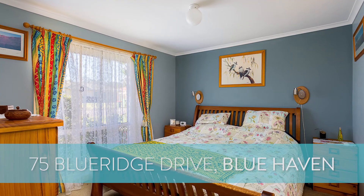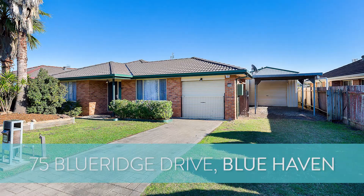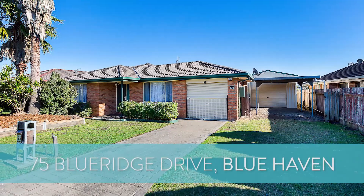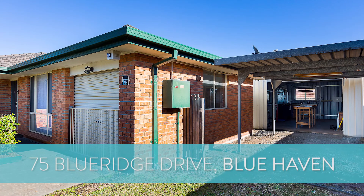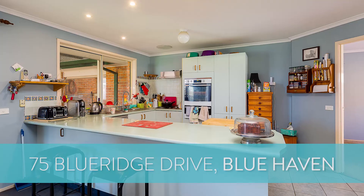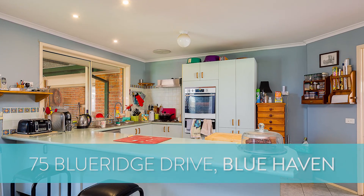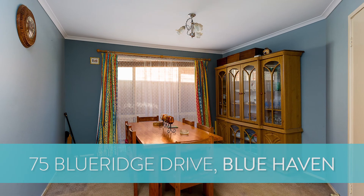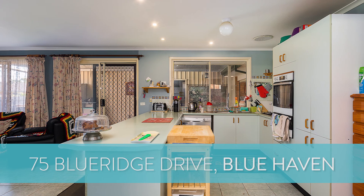Another great property hitting the market now is number 75 Blue Ridge Drive at Bluehaven. This is a four-bedroom, two-bathroom, two-car-garage designed home. The great thing about this one is it has one garage attached to the house and one to the side, giving you side access — heaps of potential to park a boat, caravan, or motorhome off the street, which you don't normally get. This one's kicking off with a price guide of four hundred and eighty thousand dollars, with the first open house this weekend.